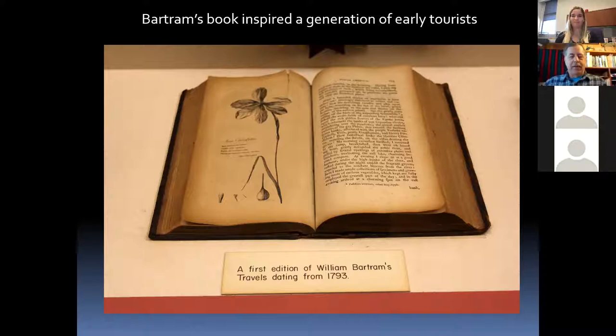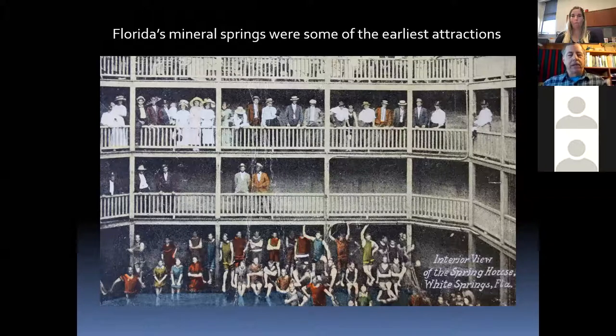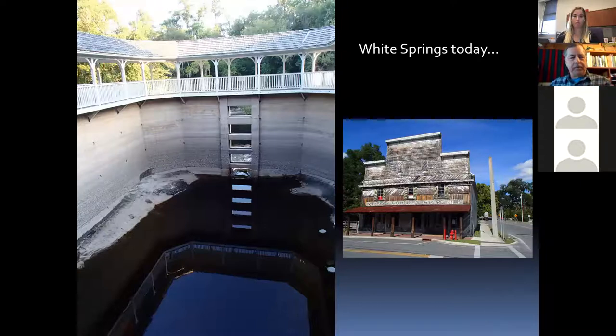A first edition of Bartram's guide is at Maclay Garden State Park in the big old house they have there — a very valuable guide. Some of Florida's first attractions were mineral springs. These sulfur springs didn't smell or taste great, but people believed they had medicinal qualities — helping rheumatism, arthritis, and all kinds of ailments. Large bathhouses were built around them. White Springs on the Suwannee River was one of the first, starting before the Civil War and going through the early 1900s.